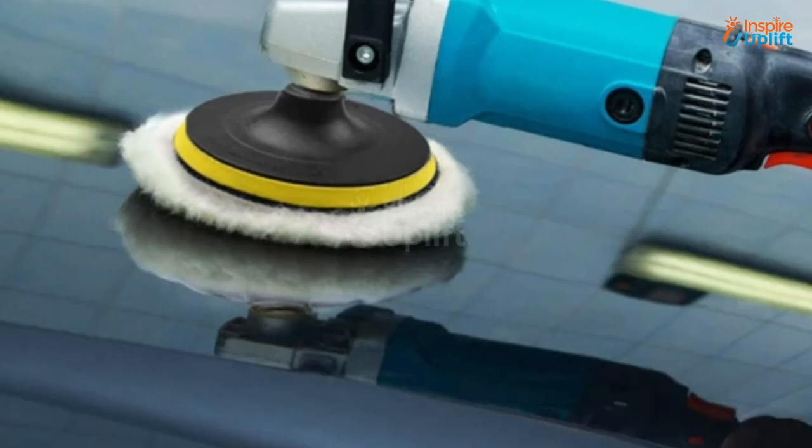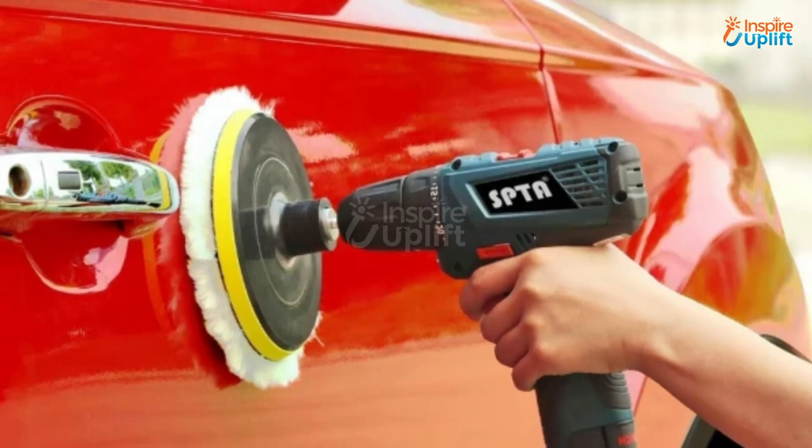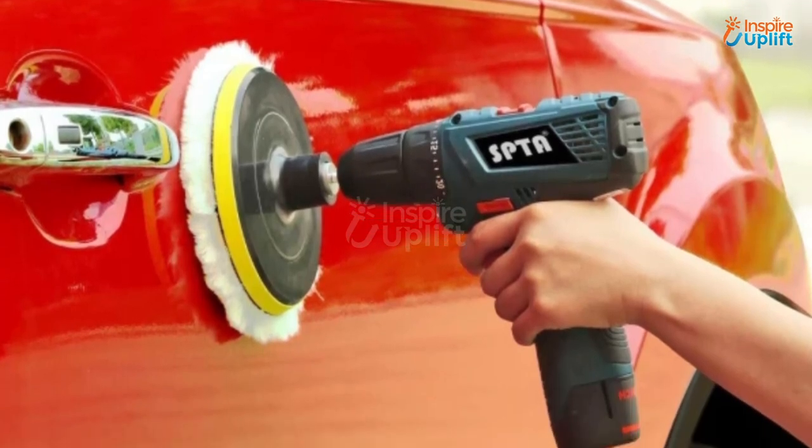At number 5 we have Car Buffing Pad. The wool buffing pads ensure a perfect finish to any surface that you use them for. The buffing drill attachments are easy to install and replace, making them convenient for everyone to use.